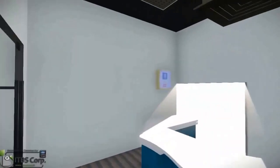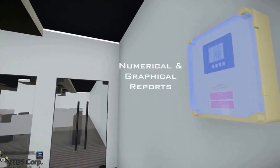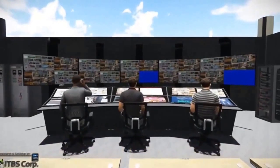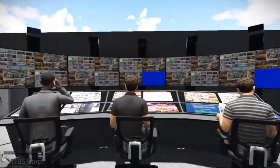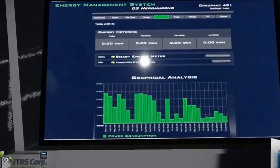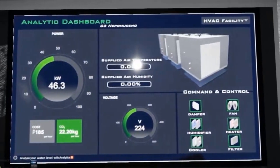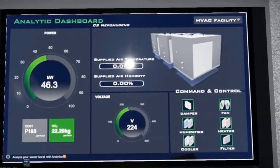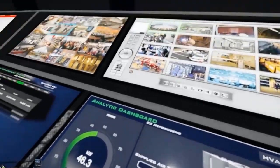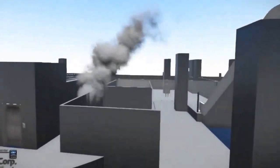Smart energy meters are also incorporated for the EMS — Energy Management System. The EMS is capable of generating time-based or interval-based smart energy meter readings, and also shows numerical and graphical forms of energy data for easy operator visualization and analysis. With this, operators could easily analyze energy quality and consumption per room, floor, or building.